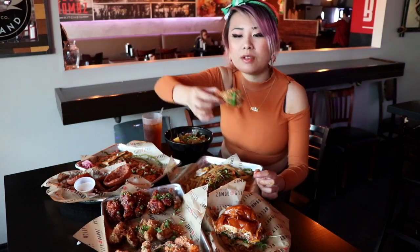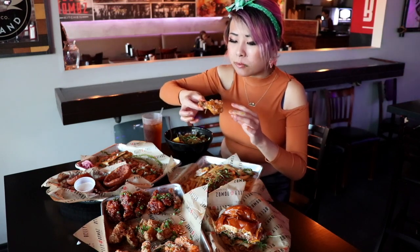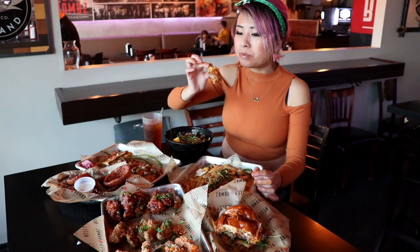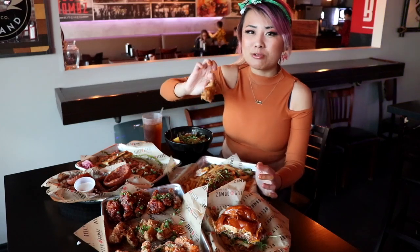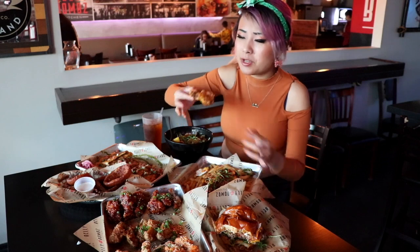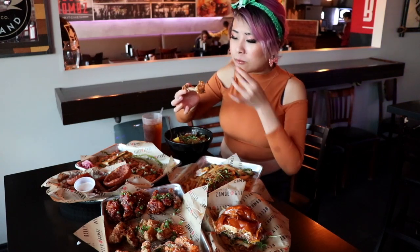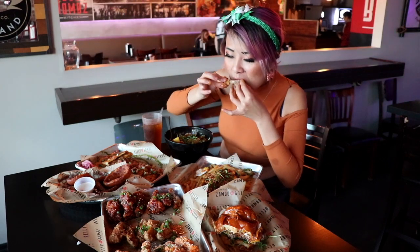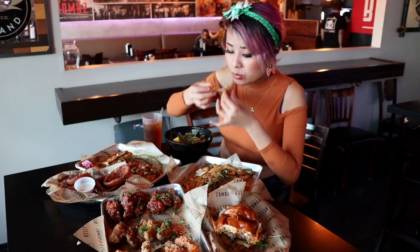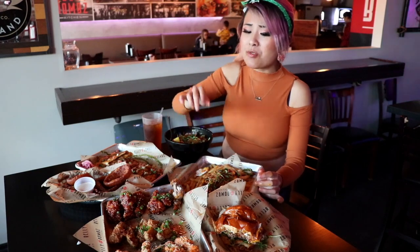And this one in the middle, this is the mom's recipe flavor. This is mild in flavor, something like my mom would eat — mom's recipe. So it's not too spicy, it's got a really nice homey flavor to it. That's really good too.